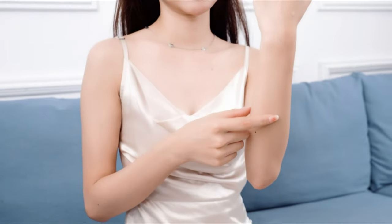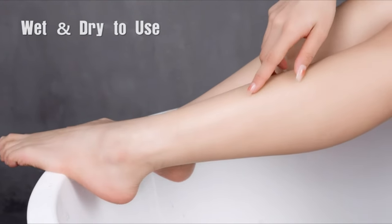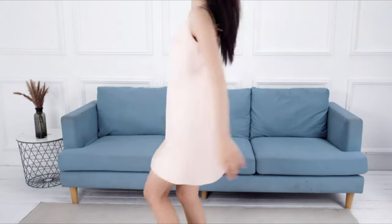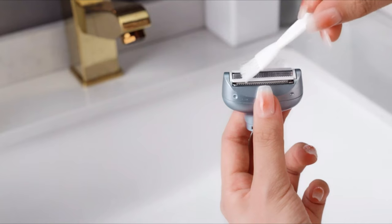There are many ways you can choose to remove unwanted hair from your body. Options range from epilating, waxing, laser, and shaving. While shaving may require more maintenance than other options, depending on your personal preference — sometimes you may need to shave a couple of times a week — it is by far the quickest and most pain-free choice.